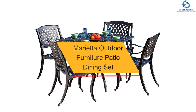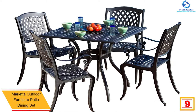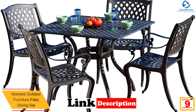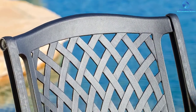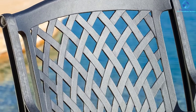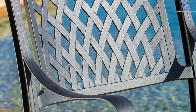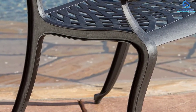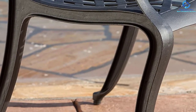Moving on, at number nine we have the Marietta outdoor furniture patio dining set. It is another versatile piece that can increase the elegant appeal of the dining room and is an excellent addition to the garden, outdoor deck, backyard, or patio. Whether you want to arrange a family dinner or a party, everyone can sit around the dining table comfortably. This product is resistant to water and sun, so you can install it around the pool without any worries.